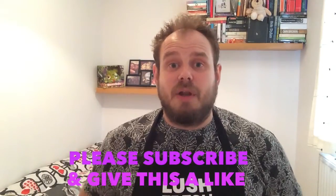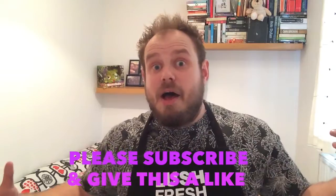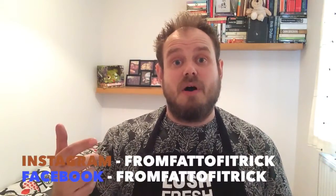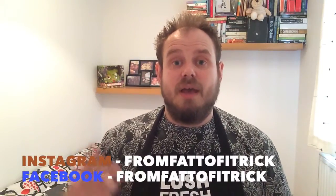If you liked this video, subscribe to my channel, give it a thumbs up, and leave a comment. Let me know what you think, and if there are any other products you'd like reviews on, hit me up. Check out my Facebook, Instagram, and Twitter — it's From Fat to Fit Rick. I normally do fitness, health, diet plans, and recipes, but I'm going to start doing Lush content as well. Have an awesome day — take care, bye!